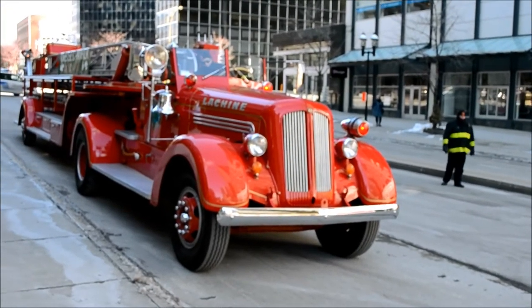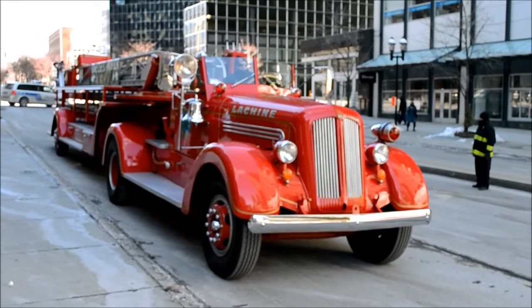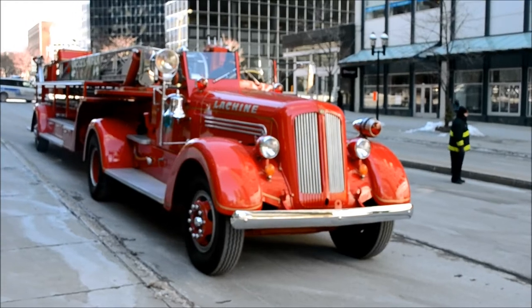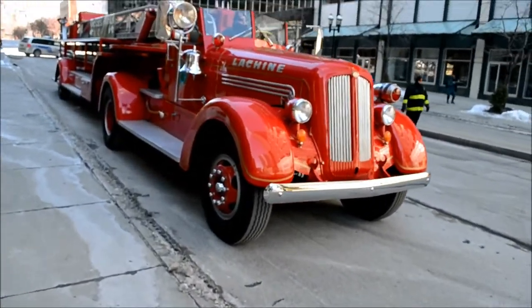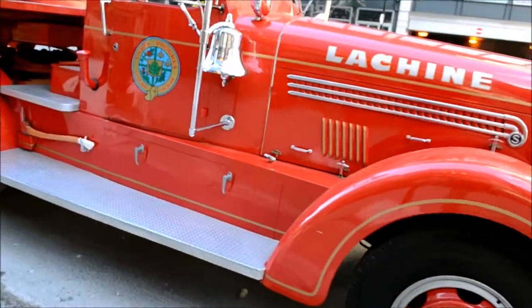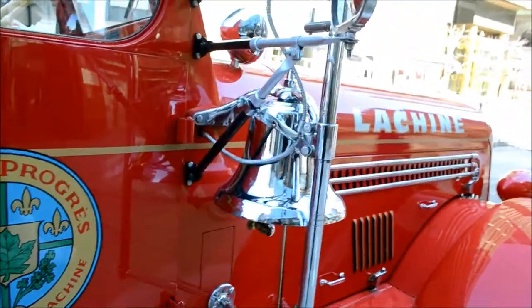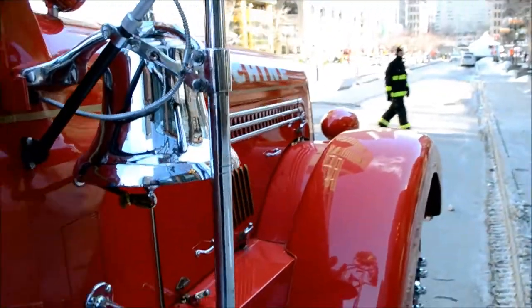Hit that siren. Hit that federal siren. Oh, it's a diesel! Hey, I think that's a Detroit 8.2 man. Hey my friend, is there a Detroit in it? No? Cummins? Yes, Cummins — it's a Cummins. What year is it?